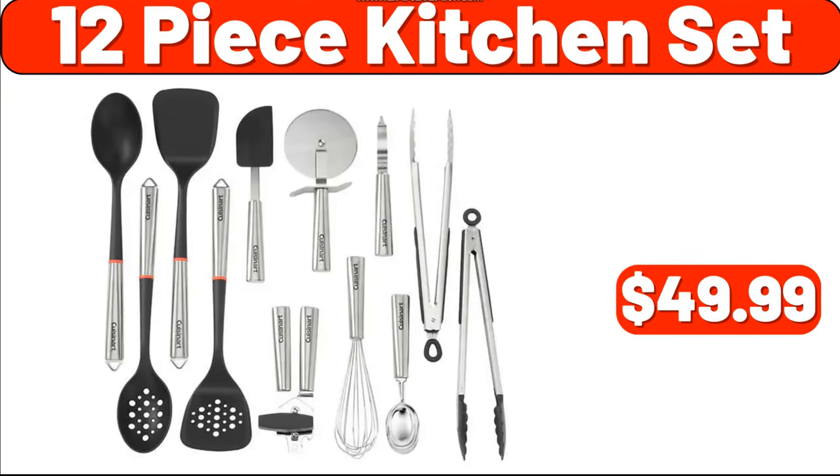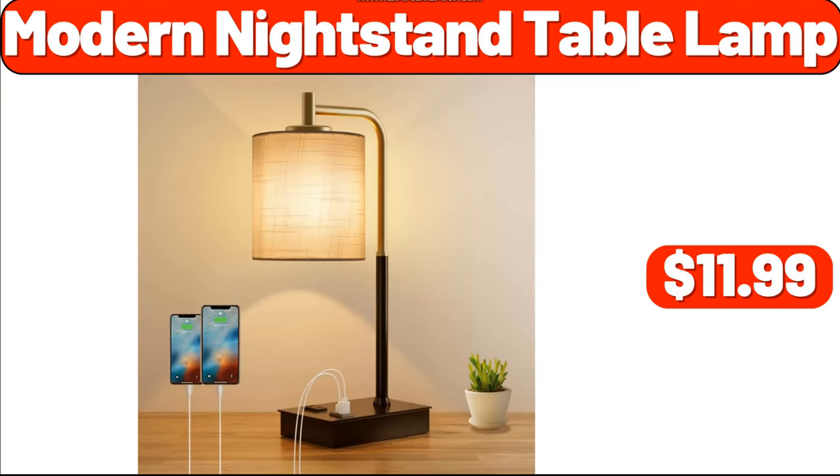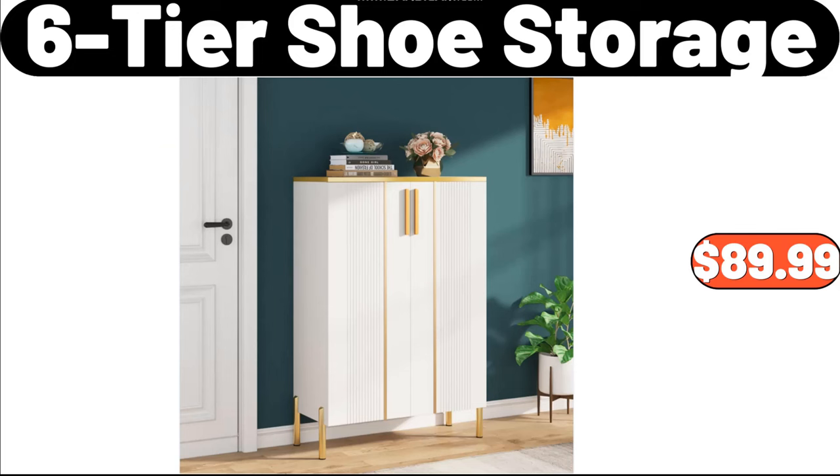12 Piece Kitchen Set, $49.99. Oversized Mesh Back Chair, $19.99. Modern Nightstand Table Lamp, $11.99. Spray Kitchen Faucet, $164.99. Six-Tier Shoe Storage, $89.99.